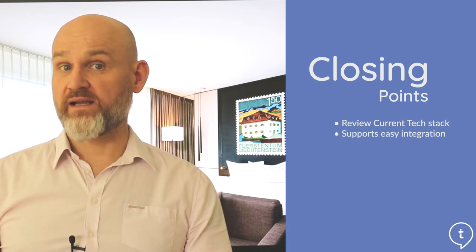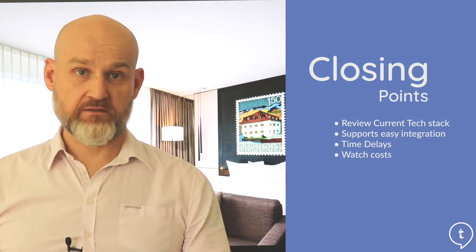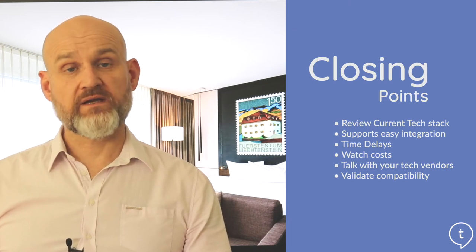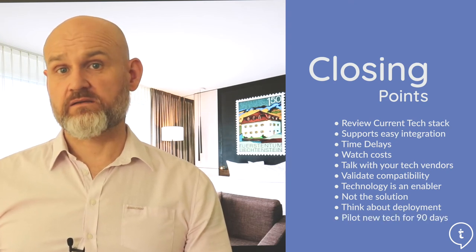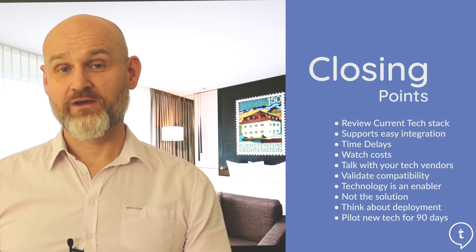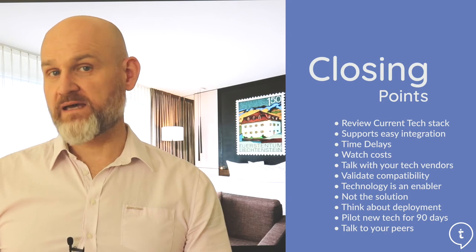Begin by focusing on the fundamentals of your hotel's technology stack before implementing more advanced solutions. Make sure what you have operating today will support easy integration without time delays or costs blowing out for any new technology. Talk to your existing technology providers about what might be the best solutions for your property that also work with their technology. Technology can offer amazing and wide-ranging opportunities — it should be looked upon as the enabler, not the solution in itself. Where possible, pilot the technology for a period of at least 90 days. Look to see what your peers have done, learn from their experience, visit their properties, speak with them, and ask what they learned throughout the process.